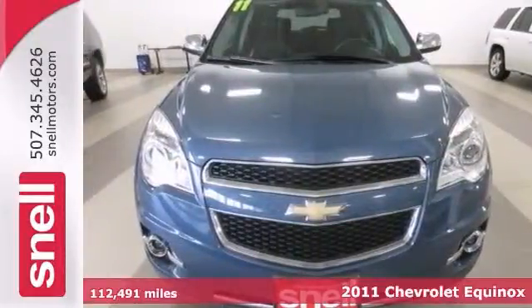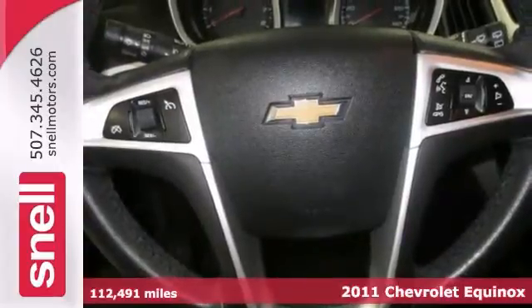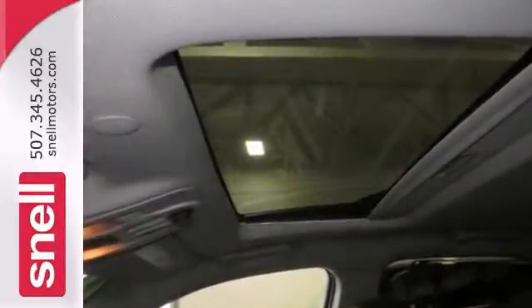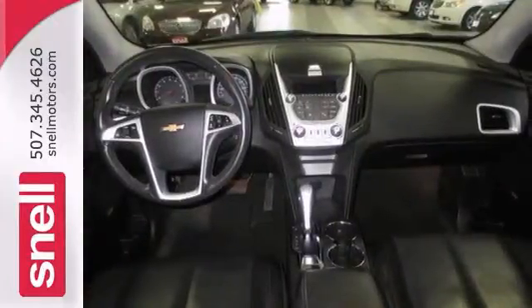Here's a 2011 Chevrolet Equinox LTZ. This small crossover will save you time and money at the pump with up to 32 miles per gallon highway. It comes nicely equipped with a rear vision camera and cargo management package. With chrome extras, this is one suave vehicle.